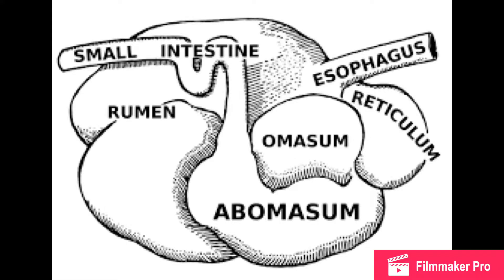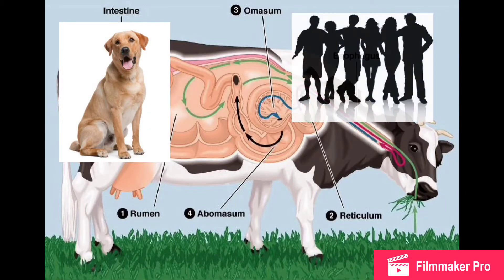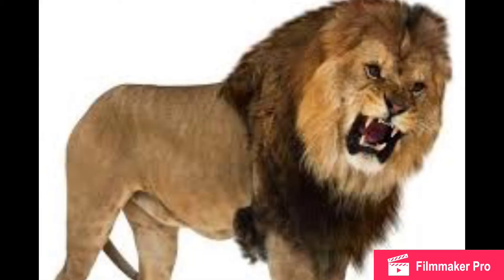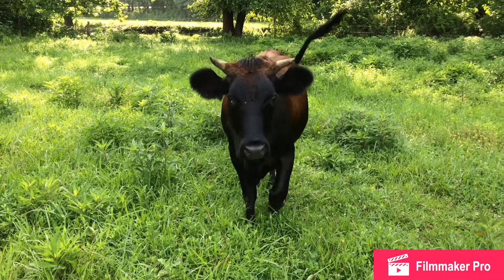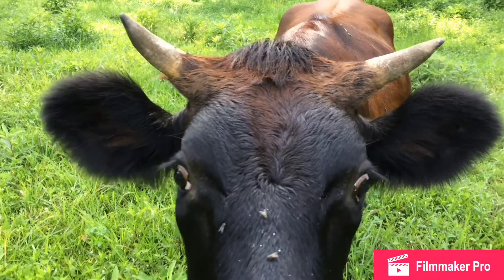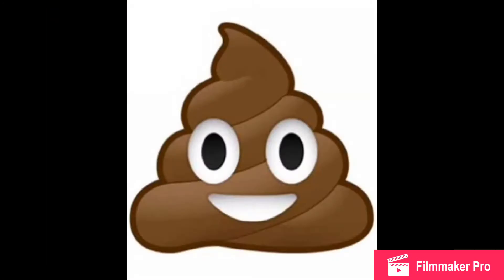The last pouch of the stomach is called the abomasum, which has the same basic function as the stomach of a dog, man, or other mammal, which is the production of acids, buffers, and enzymes to break down food. Last but not least, the remainder of the food goes through the intestines.